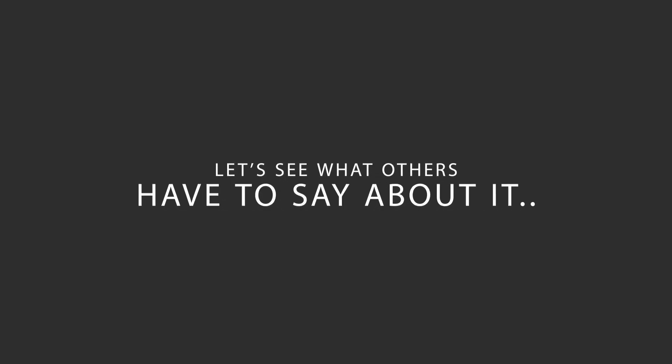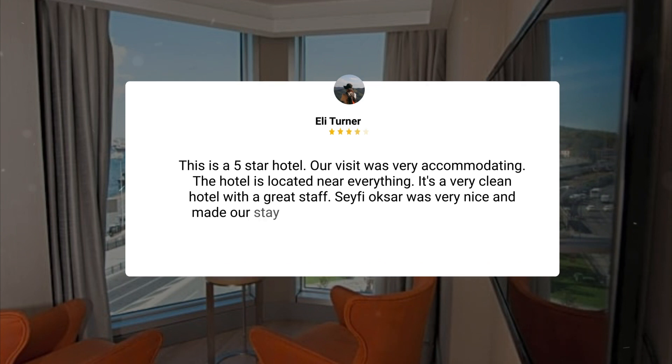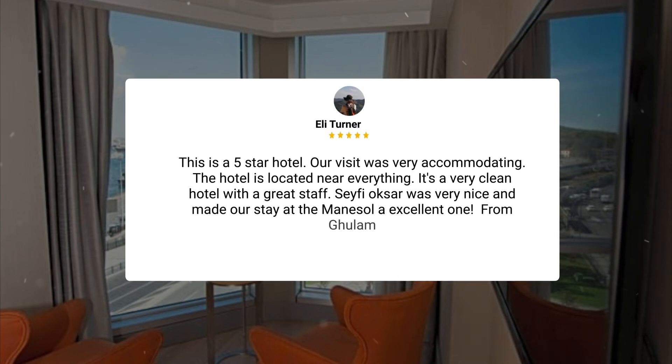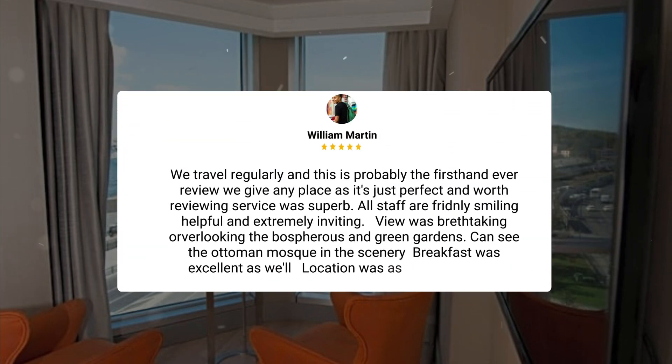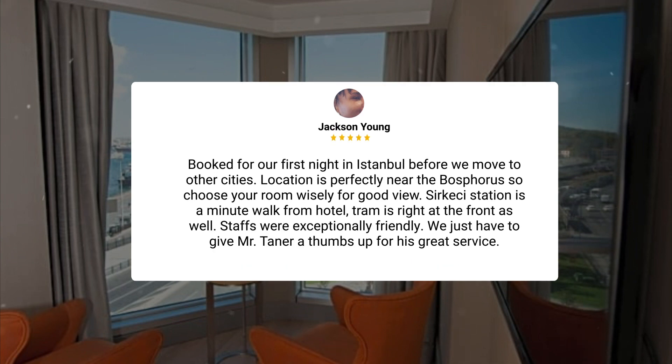Here's what other travelers have to say about this hotel. This is a five-star hotel. Our visit was very accommodating. The hotel is located near everything. It's a very clean hotel with a great staff. Safe Yoksar was very nice and made our stay at the Manasol an excellent one. From Gulam: we travel regularly, and this is probably the first-ever review we give any place as it's just perfect and worth reviewing. Service was superb. All staff are friendly, smiling, helpful, and extremely inviting. The view was breathtaking, overlooking the Bosphorus and green gardens. Can see the Ottoman mosque in the scenery. Breakfast was excellent as well. Location was as good as it gets. Booked for our first night in Istanbul before we move to other cities. Location is perfectly near the Bosphorus, so choose your room wisely for a good view.